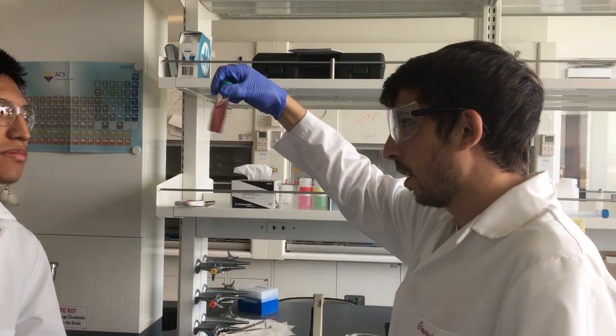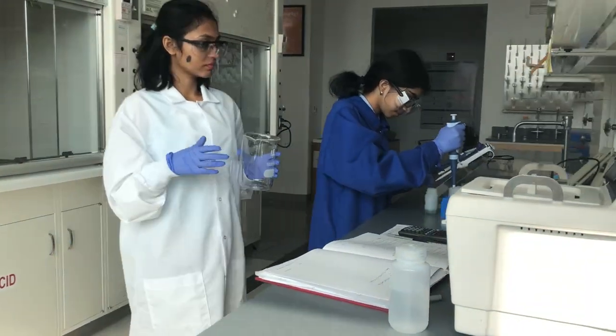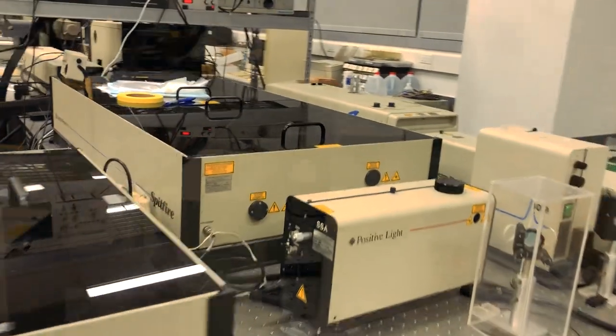I've been an undergraduate researcher here at the ASRC-CDI Research Complex, and so far I've had the pleasure of working on the fourth floor materials research wing, as well as on the second floor optical spectroscopy and photonics wing.